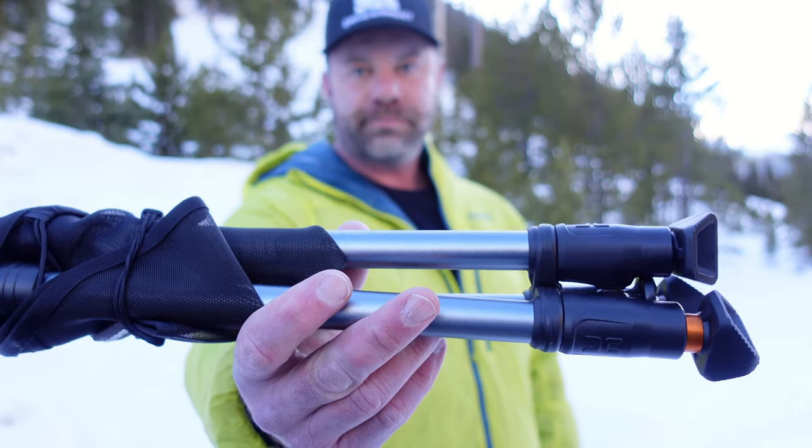So here it is packaged up — 14 ounces. It can easily fit in the side of your backpack, in your backpack, or I carry it in my truck all the time. I've had this for like four or five months.